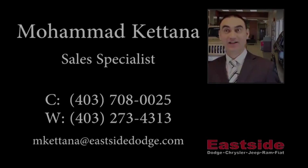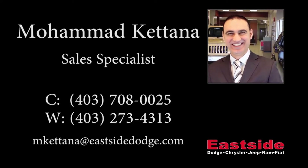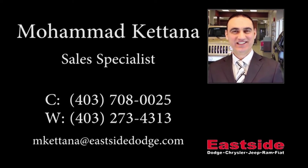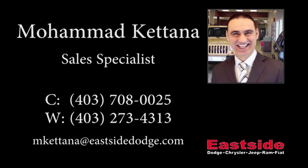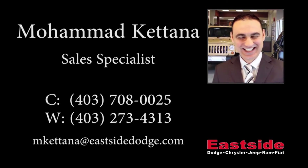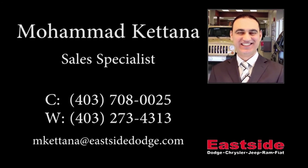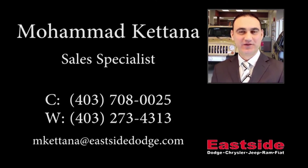Thanks for watching the video. I hope it helped. Please contact me if you would like to get further information about this vehicle. We'll see you next time. Thank you.